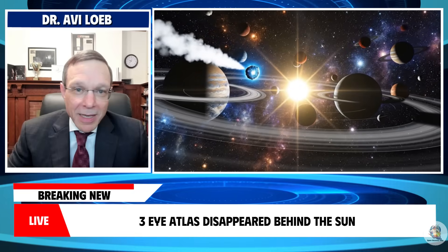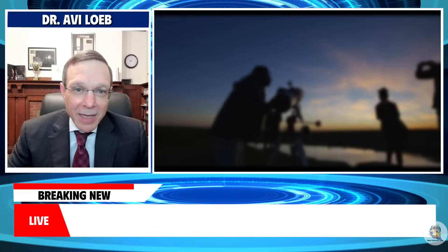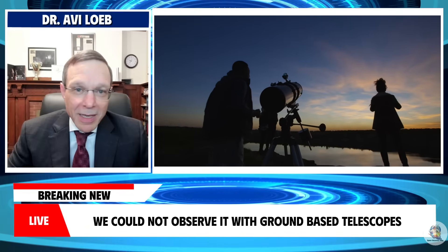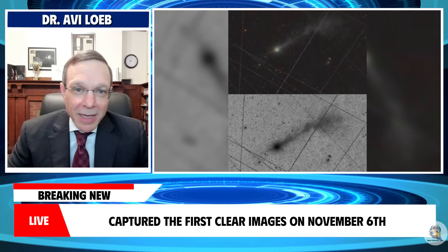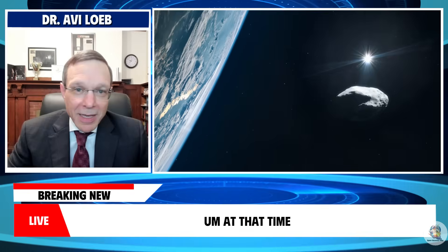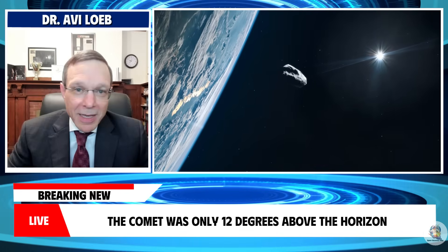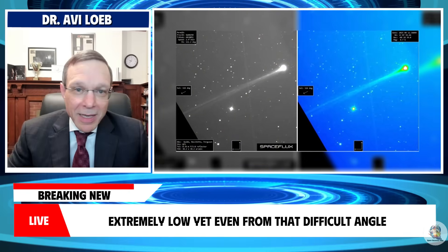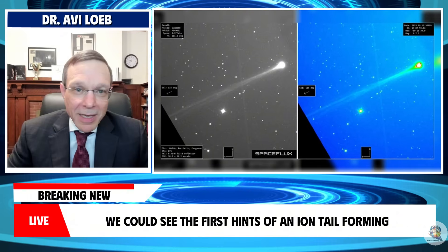3i Atlas disappeared behind the sun from our perspective in late October for about two weeks — we could not observe it with ground-based telescopes at all. The Virtual Telescope Project captured the first clear images on November 6th. At that time, the comet was only 12 degrees above the horizon, extremely low, yet even from that difficult angle, we could see the first hints of an ion tail forming.